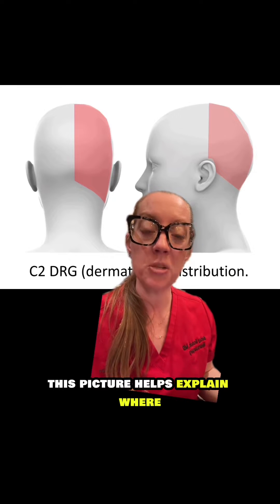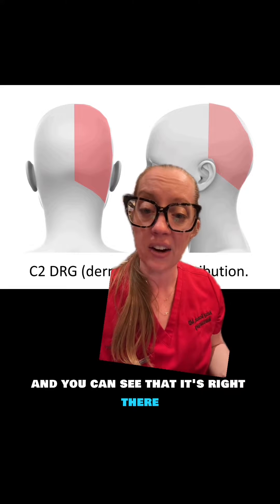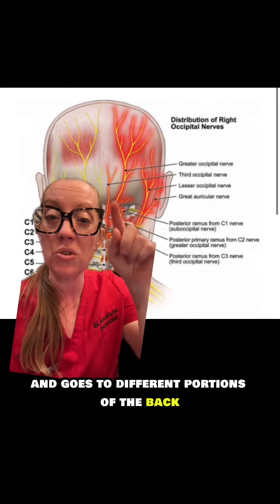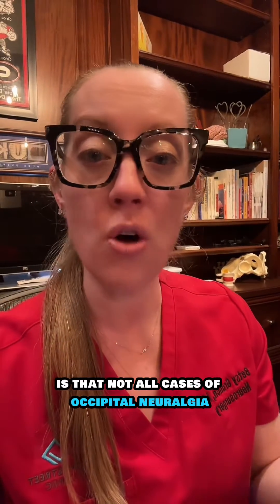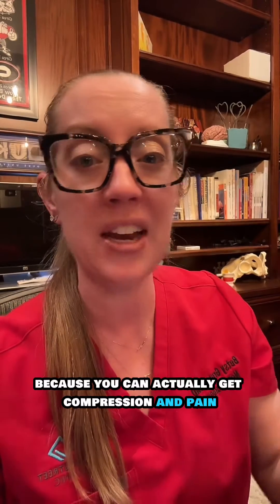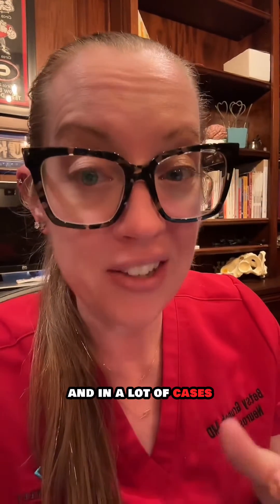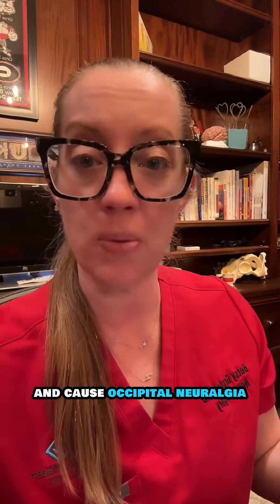This picture helps explain where the C2 nerve innervates our skin — right there in the back of the scalp. There are many branches of that nerve once it exits the spine, going to different portions of the back part of the scalp. It's important to be clear that not all cases of occipital neuralgia come from compression at C1 and C2, because compression and pain can occur anywhere along the course of that nerve, and in a lot of cases there is no known compression of the nerve.